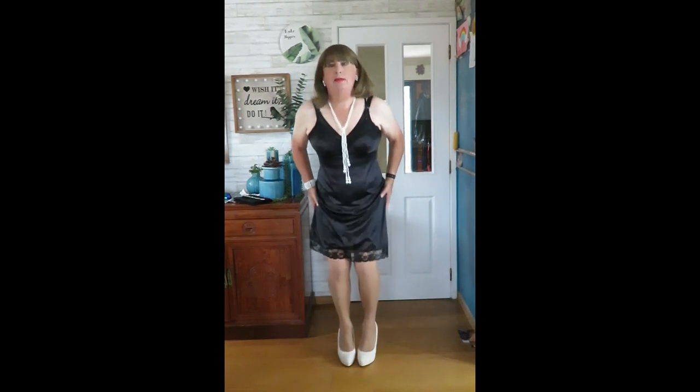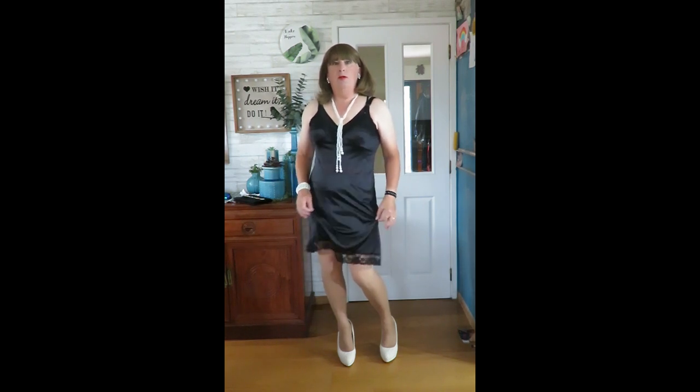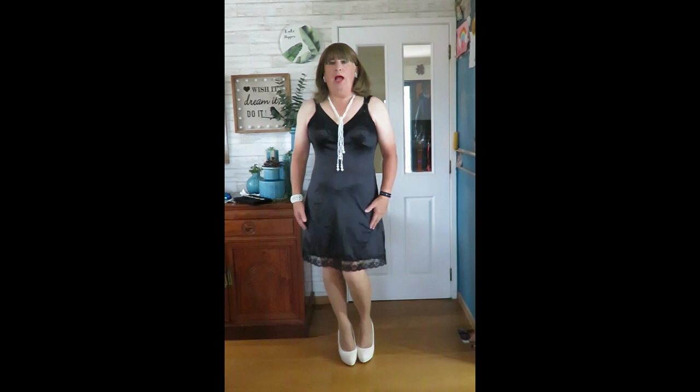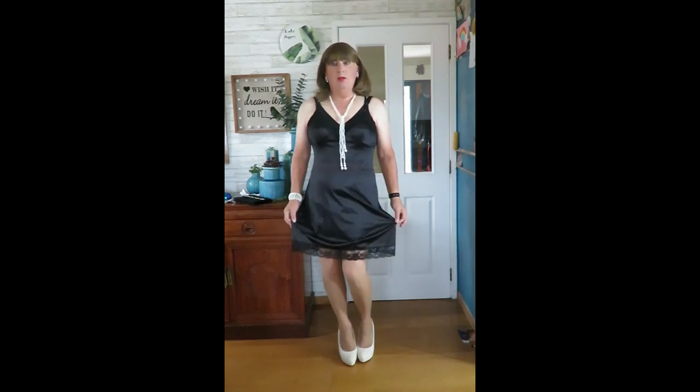Hi everybody. This is the second of the vintage slips that arrived this week. This one I think is a nylon one from the 60s. It is absolutely gorgeous. I suspect the 60s because it's a lot shorter than the other ones.